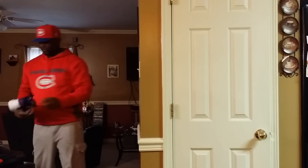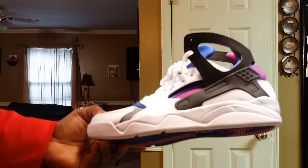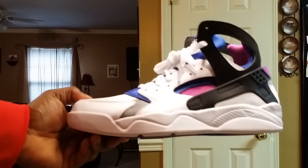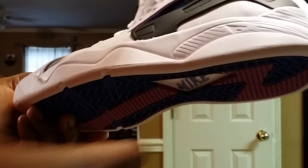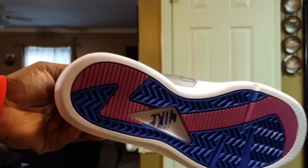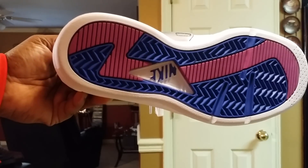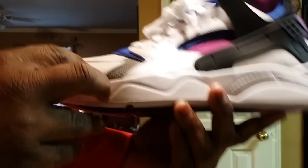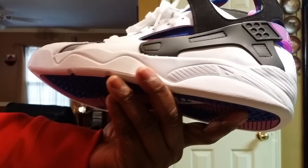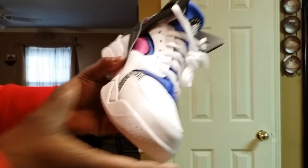Number 13 — when I saw this was coming out I had to get it deadstock. Haven't even worn them yet, just tried them on. I love this shoe — look at that bottom, like Fat Joe said, you can lick it. This is number 13 of my countdown of 2014.